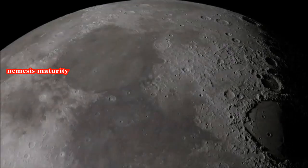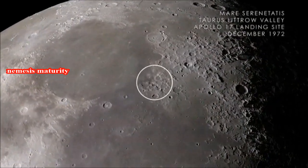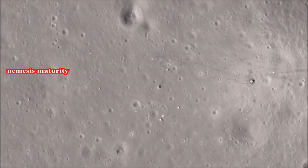Next, we arrive at Mare Serenitatis on the near side of the Moon. In December of 1972, the crew of Apollo 17 landed in the Taurus-Littrow Valley, marking the last time humans have visited the surface of the Moon.